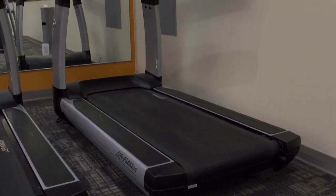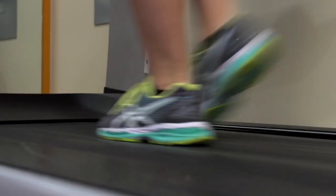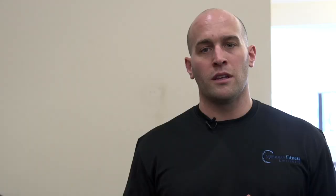The most popular machine for cardiovascular training at any gym is going to be the treadmill. As you get started on the treadmill, assess your pace and your fitness level.